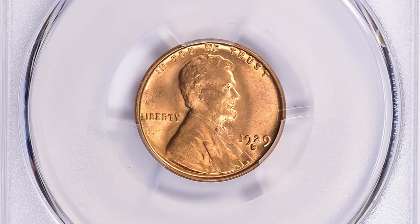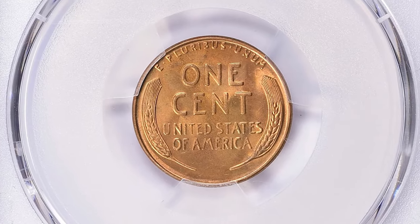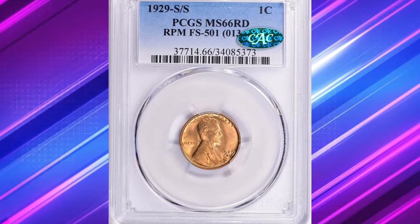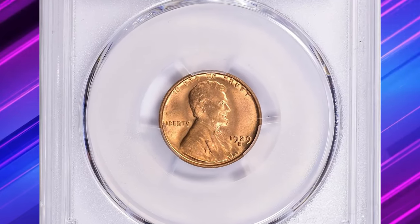Such high-grade examples are rare and highly prized among numismatists. The combination of the repunched mint mark and exceptional grade makes this 1929 S over S Lincoln cent a standout piece for any serious collection. This error cent was sold for $26,837.49 with buyer's fee, also at Great Collections Auction.